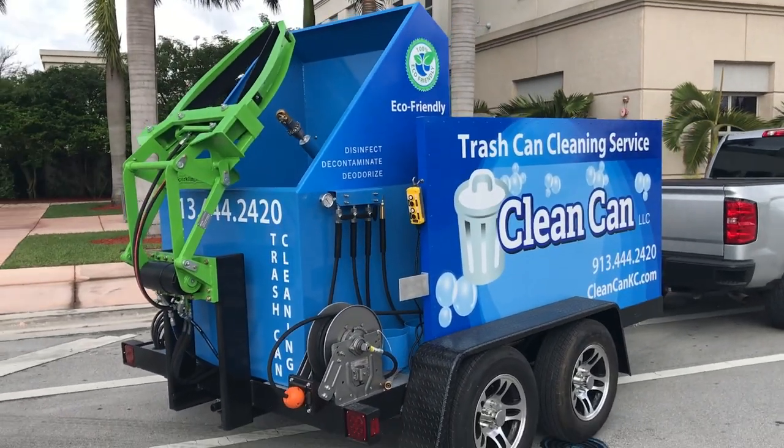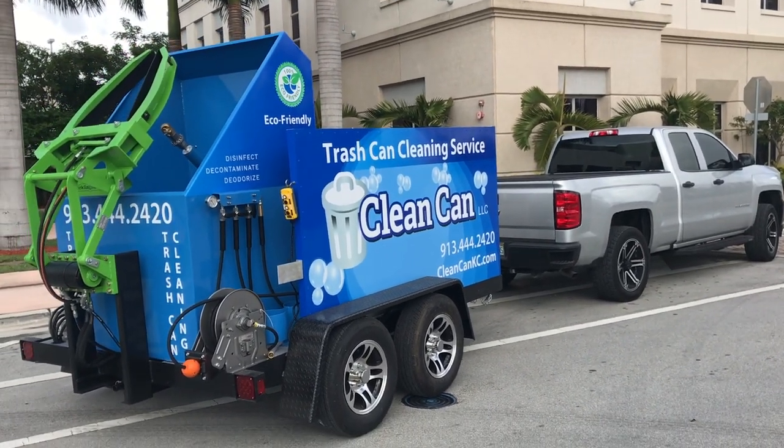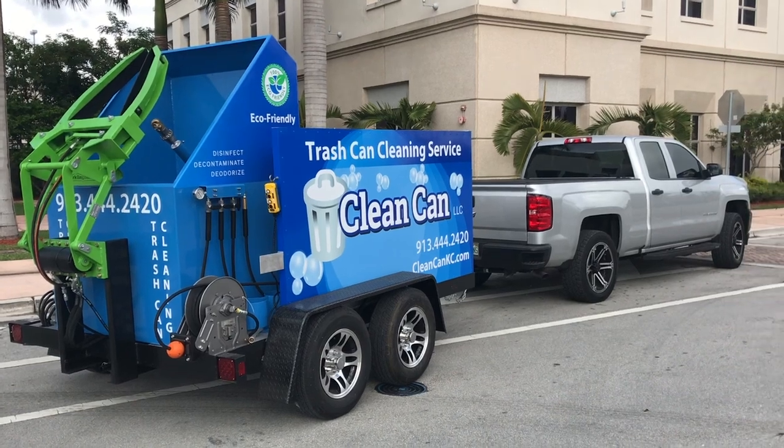So give us a call — John at Sparkling Bins. Talk to one of our sales reps. Send us an email at sales@sparklingbins.com. Thanks for watching our video and listening.